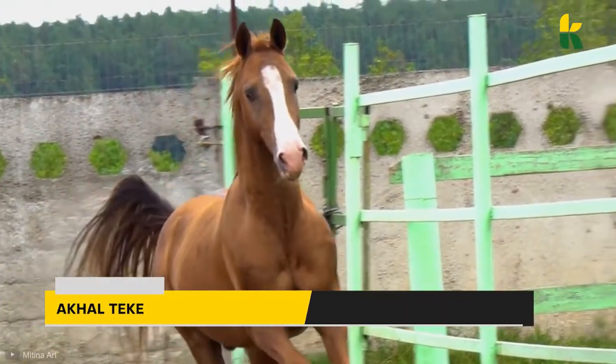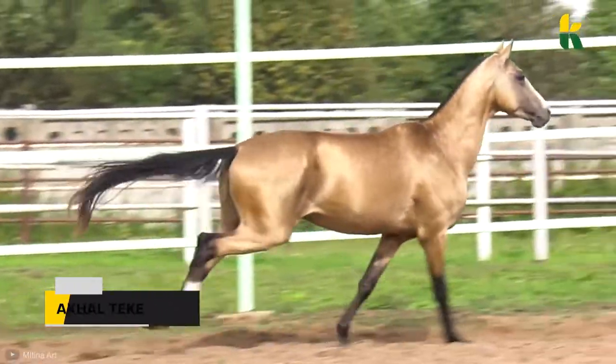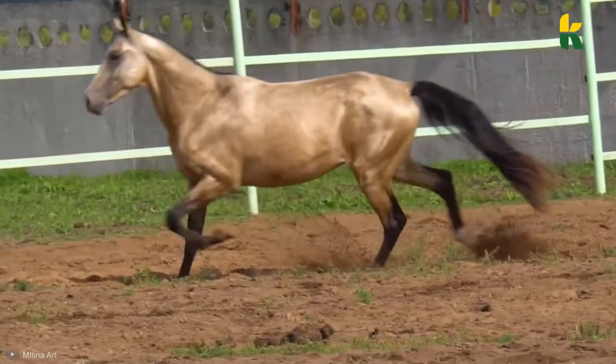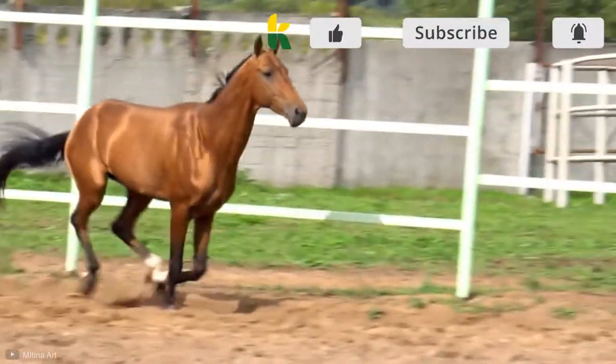Lastly, there's the Akhal-Teke. Deemed the golden horse, the Akhal-Teke is a Turkmen horse breed with a reputation for speed, endurance, and intelligence. They're popular riding horses, and they're bred for endurance.